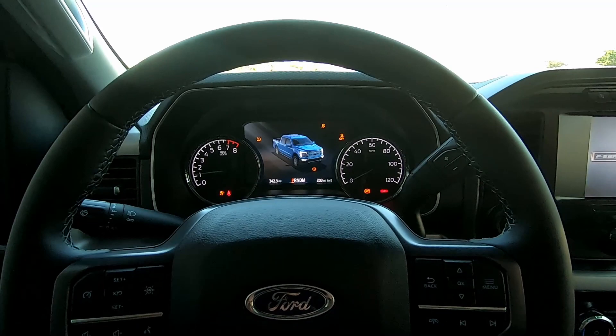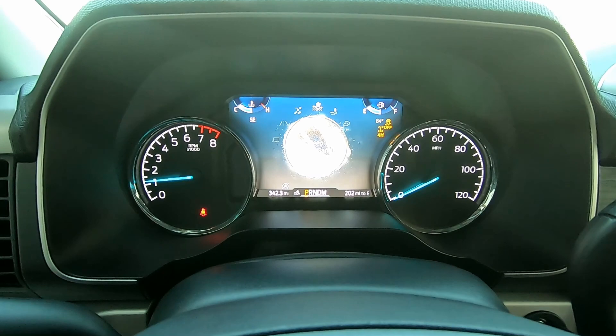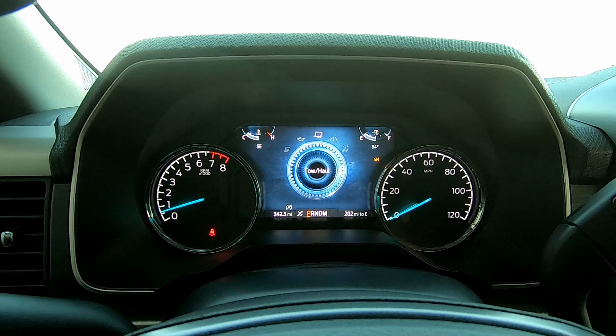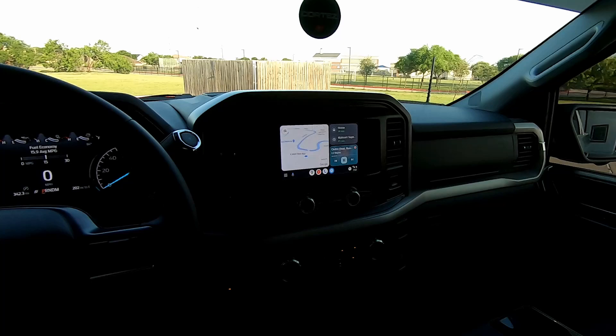It's got your drive modes as well — mud and ruts, deep snow and sand, slippery, normal, Eco, and of course Sport. You've got your four-wheel drive selection here, it's got the electronic locking diff, your trailer brake, and pro trailer. Like I said, this is an XLT — it is the highest trim you can get in a regular cab.